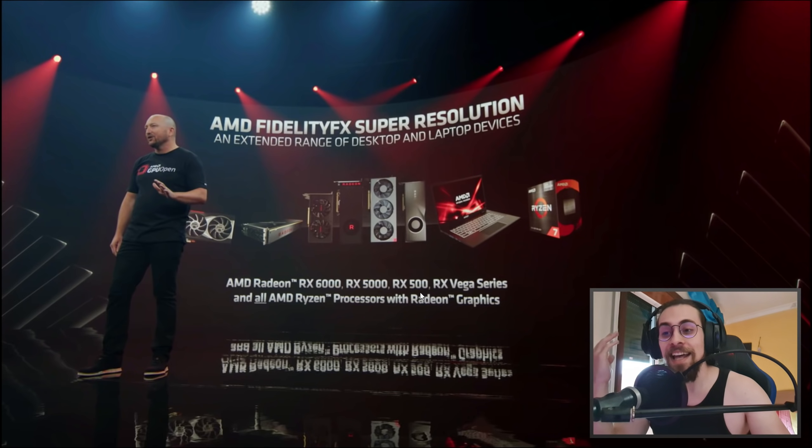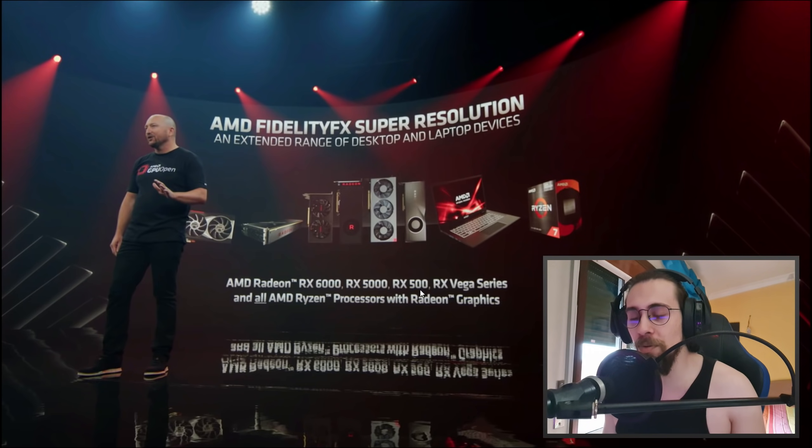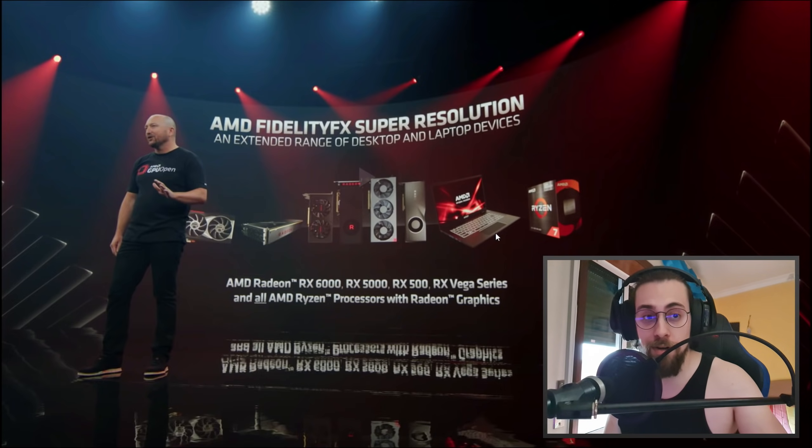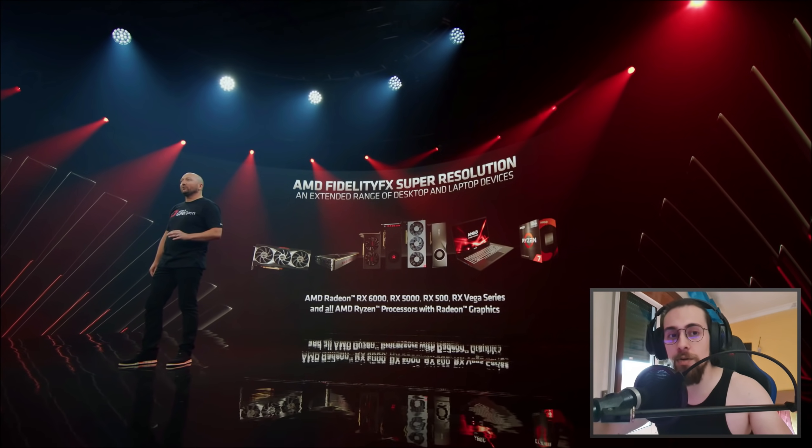FSR works on RX 6000, RX 5000, Vega, and RX 500 cards — basically almost any AMD card apart from really old ones. FSR will also be supported on all Ryzen processors with Radeon graphics. This is already a big plus versus NVIDIA, since NVIDIA is limited to their RTX series while AMD's FSR supports a wide range of products.